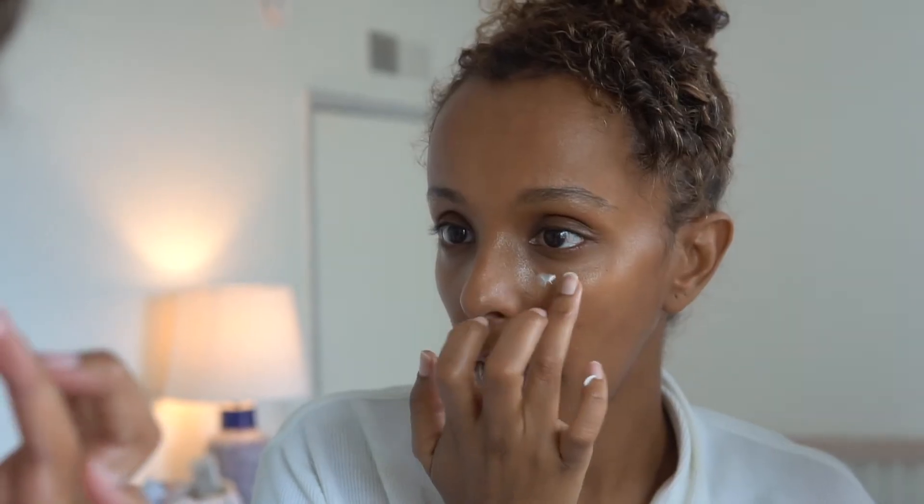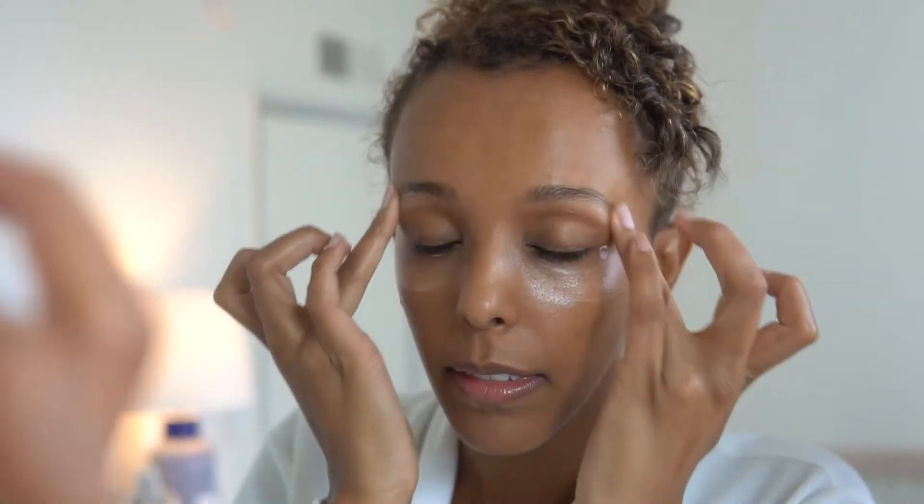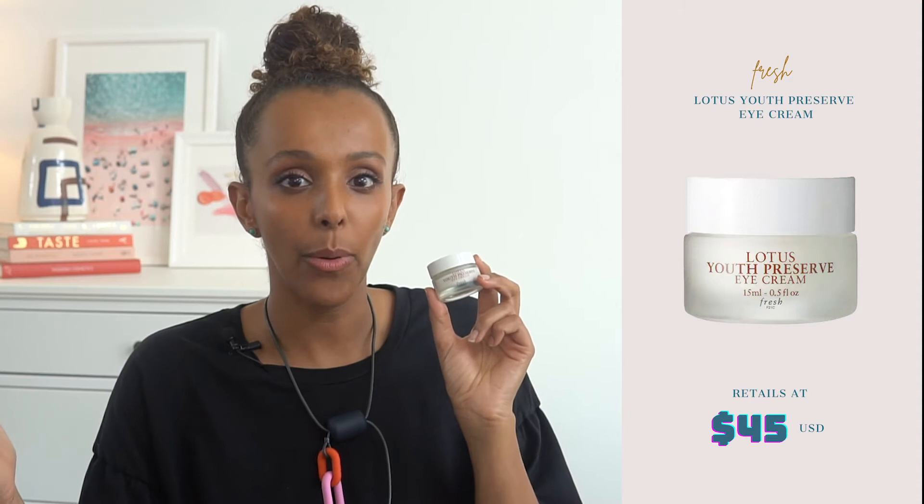If you're looking for something a little more lightweight, I have been using this for a while — it's by Fresh and it's called the Lotus Youth Preserve Eye Cream. This has Super Lotus, which is really good at de-puffing and smoothing out the delicate eye area. It gives me really lightweight coverage around the eyes, keeping it nourished and hydrated. So if I want to put on makeup or just leave my skin fresh and glowy, it feels really lovely on the eyes. This eye cream retails at $45 — it's mid to high price point, but for clean formulated eye creams this tends to be around the average price range.